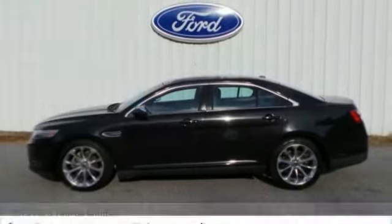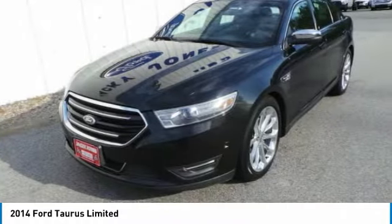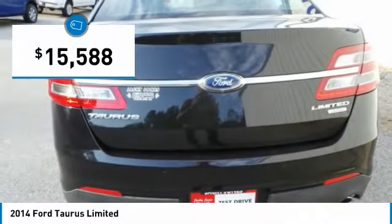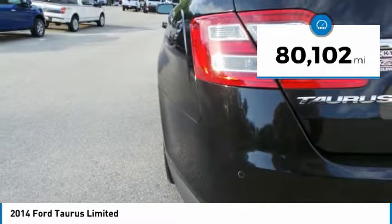Take a look at the 2014 Taurus. Crafted by an obsessive engineering and design team, the Taurus was created to compete with some of the world's best and is priced below $20,000. This vehicle has less than 85,000 miles.